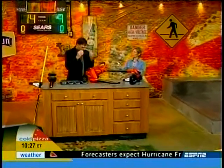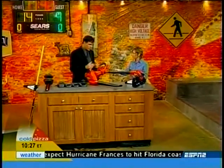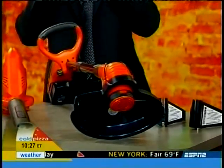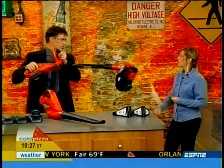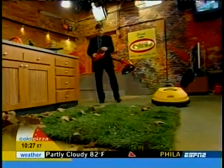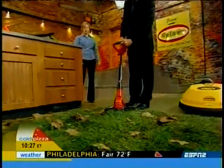Now we've got your 12-inch string trimmer. This is going to be great — it has a flip-down edge guide so you can edge the grass along your driveway or your sidewalk. You've got the adjustable auxiliary handle and the easy trigger start. You can give that a try.